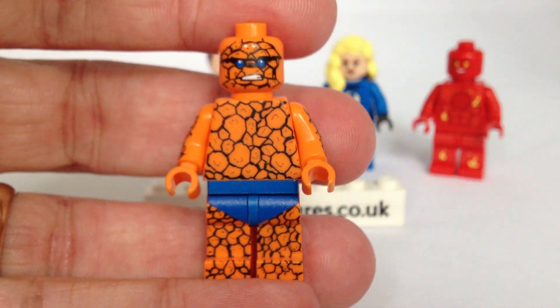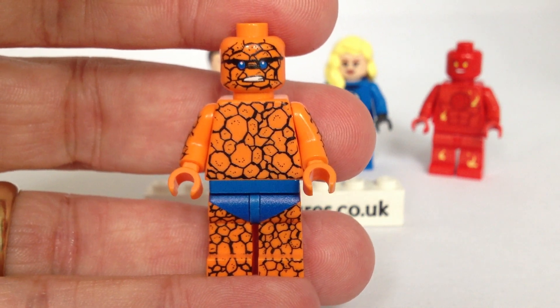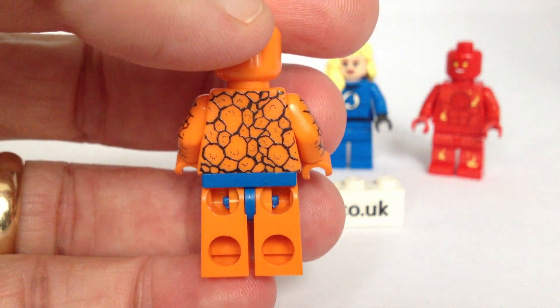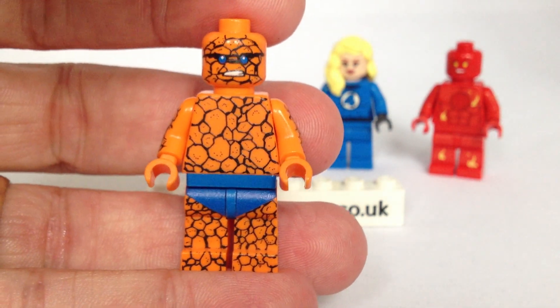The Thing. His printing is really, really good. I like his face, but this one actually comes with arm printing and he also comes with back printing. So he looks really, really good.